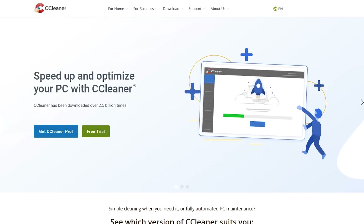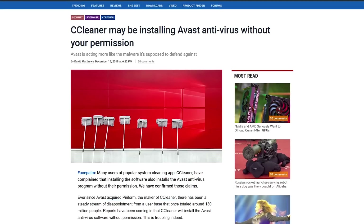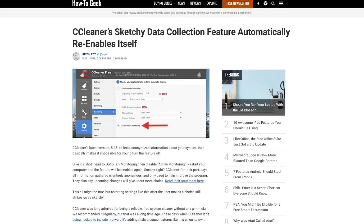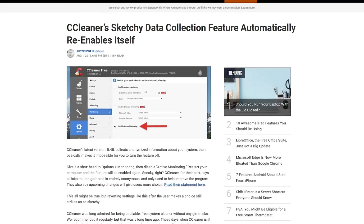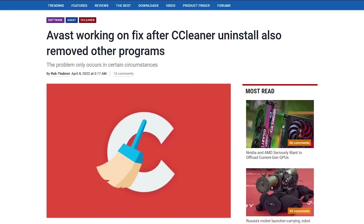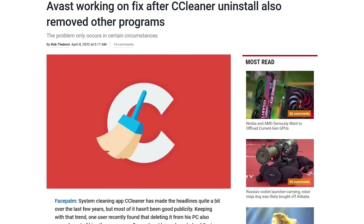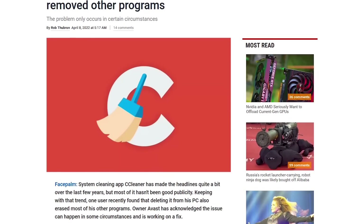At one time, CCleaner was a trusted utility to clear out unwanted files and invalid registry items. Issues over the years have included installing programs without the user's permission and incorporating a data collection module that could not be disabled. While these and other issues have been rectified, it could no longer be trusted. A more recent issue is that when uninstalling CCleaner, users are reporting other programs on their computer are being removed as well. Avast, the current owners of CCleaner, claim they are working on a fix.